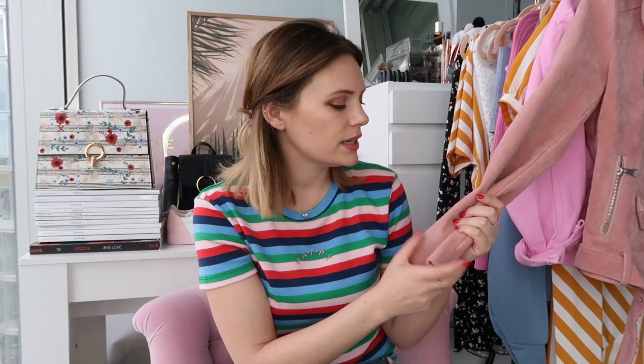I get so many questions about this jacket - it's from Glamorous and I've had it since January. It's a really nice faux suede jacket and if I can find it online I'll pop it in the description box below.